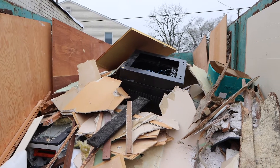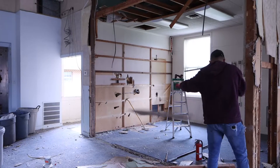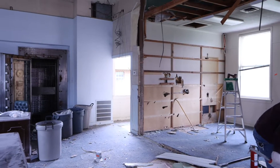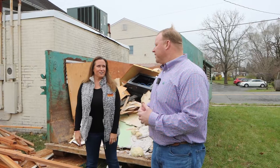I think we originally budgeted for two dumpsters. I think we're going to probably need four by the time you factor in the subfloor, the ceiling, all of the shiplap, and everything that's over the brick. We're going to probably need four demo dumpsters — I wouldn't be surprised to see five.